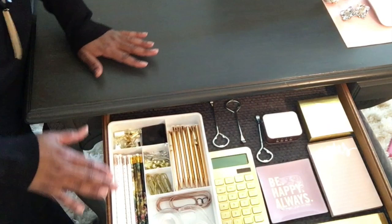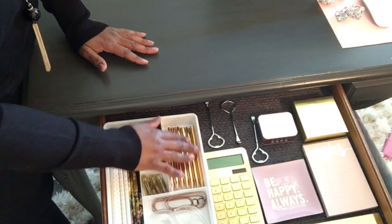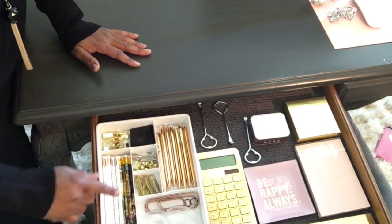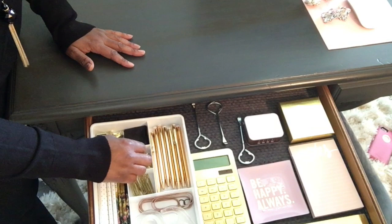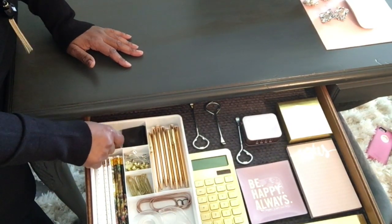Inside the drawer I just keep my pens — I showed these on a previous video, my gold pens, and I purchased these from Staples. I keep paper clips that I use on a daily basis, tags as well, safety pins — I do use those because I sew.